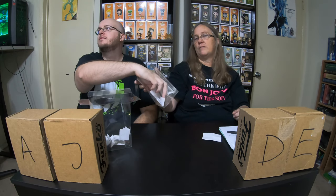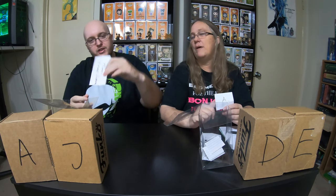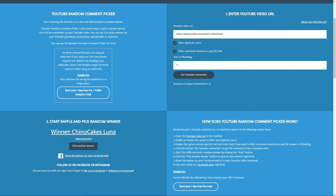Go ahead and pick out another one. This is box A — which is this one right here. And whose channel? Mikey's Vintage Unboxing. Remember guys, if you're not subscribed to the channels that we chose, please go subscribe to them. This one has 32 comments. Let's pick the winner for Mikey's channel. And the winner is Chino Cakes Luna with hashtag Mama J says boo. Chino, you're gonna have to hit me up on Instagram and we will get box A out to you.